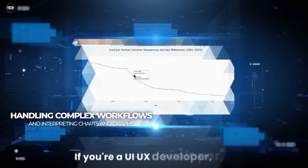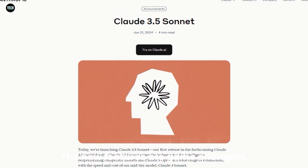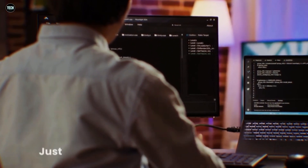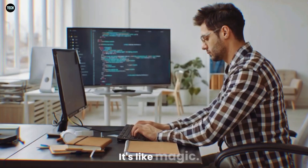If you're a UI/UX developer, you'll be excited about Figma's new AI tools. The new features are game changers. First, you can now generate user interfaces just by typing in a prompt. Just imagine typing 'create a login screen,' and just like that, Figma does it for you. It's like magic.